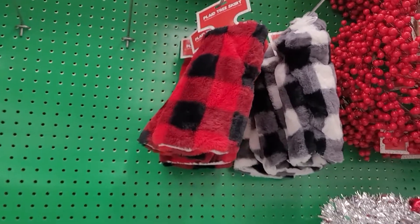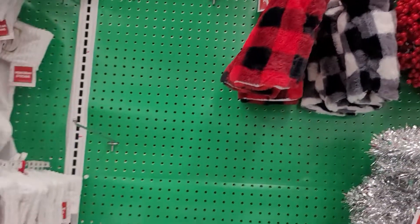Oh, look at these mini tree skirts — so cute! I wish they had more colors.